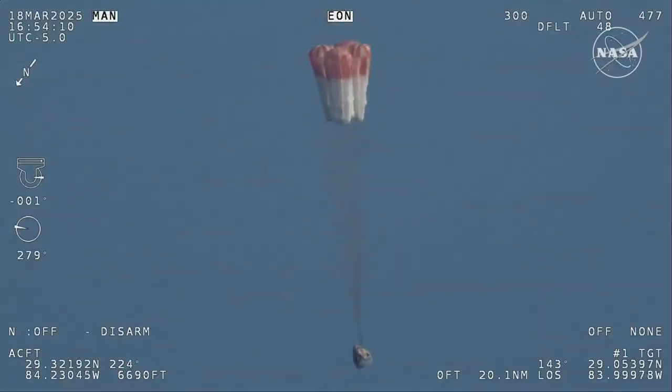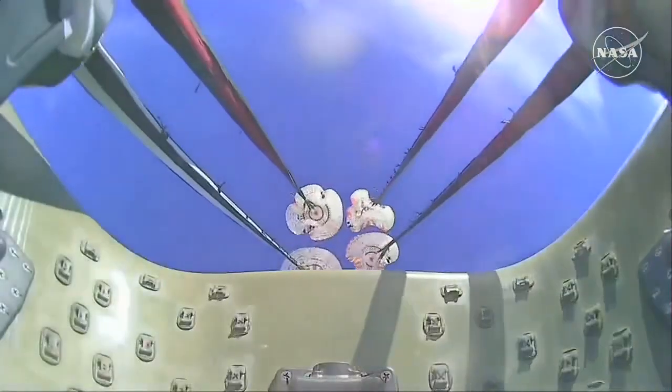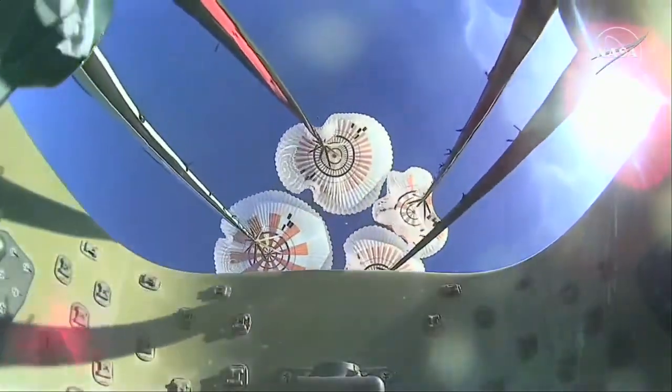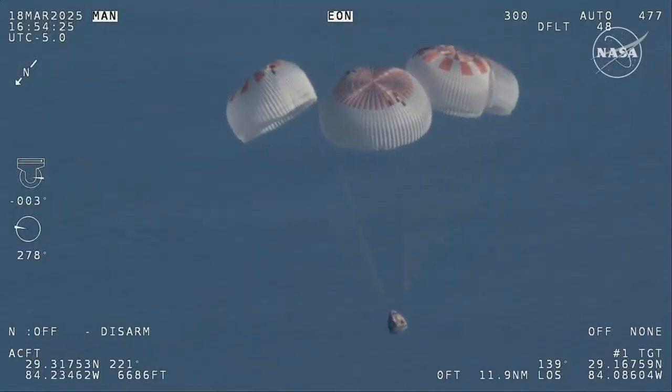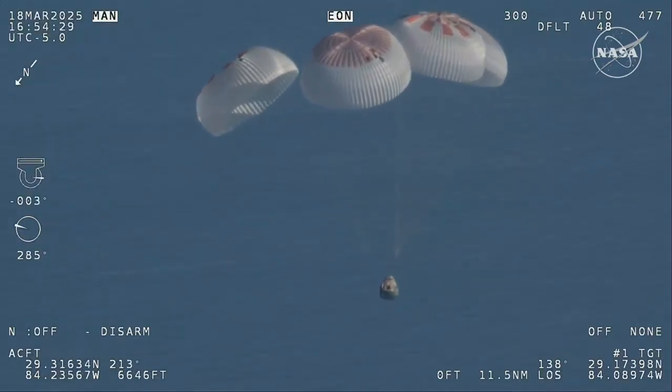That view was from inside one of the buckets where the parachutes are located. So we see a great view there of the reefing on those parachutes, and as those main parachutes begin to inflate fully — four beautiful, healthy mains.